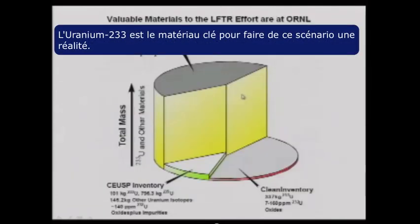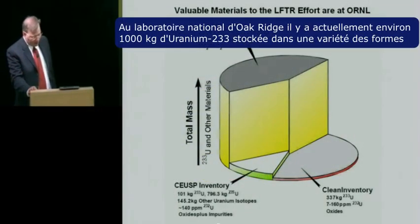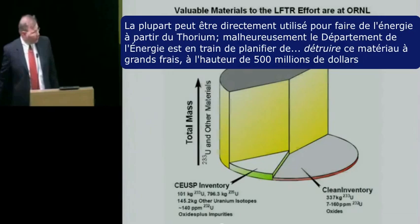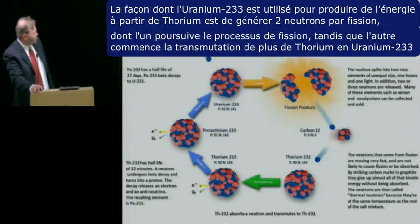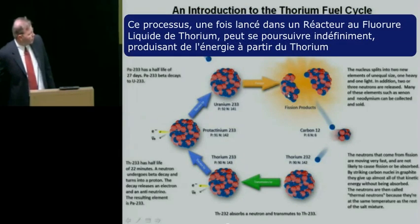Uranium-233 is the key material to making this scenario a reality. At Oak Ridge National Labs, there is currently about 1,000 kilograms of uranium-233 stored in a variety of forms, and most of it would be directly useful to making energy from thorium. Unfortunately, the Department of Energy is currently planning to destroy this material at great expense — to the tune of about $500 million. The way uranium-233 is used to make energy from thorium is that it generates two neutrons from fission: one continues the fission process and the other begins the transmutation of new thorium into new uranium-233. This process, once started in a liquid fluoride thorium reactor, can continue indefinitely generating energy from thorium.